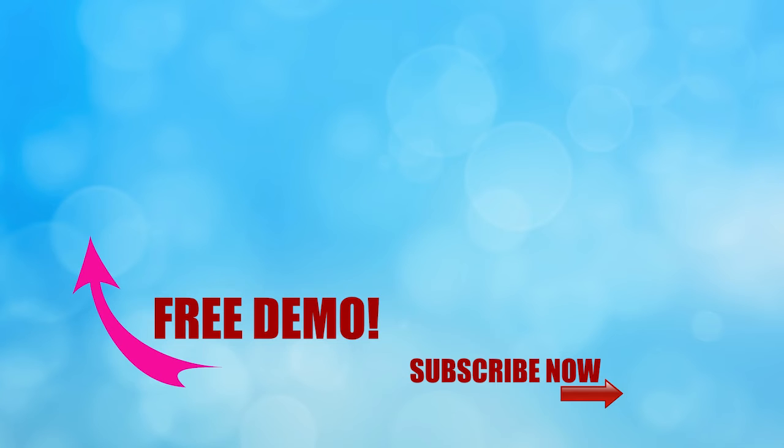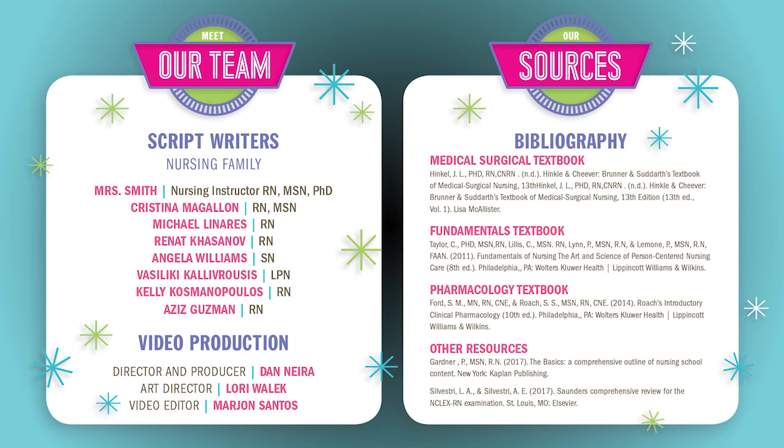Thanks for watching only one part in our full video here at simplenursing.com. If you click the link right here, you can get access to our full course, as well as our new quiz bank, which is really nifty. Don't forget to subscribe to our YouTube channel right here. And last but definitely not least, a big thank you to our script team and nursing family, who helped us put together all these nifty videos.